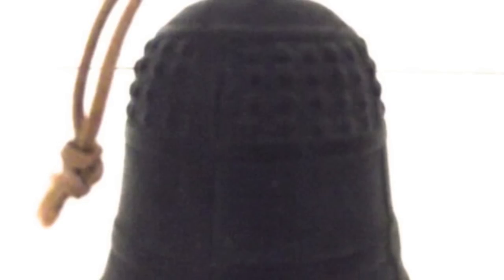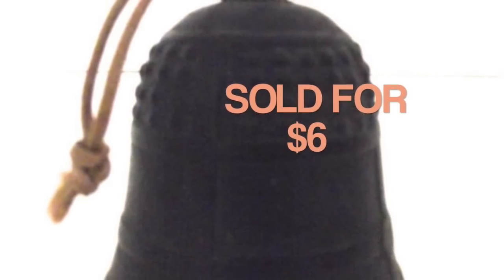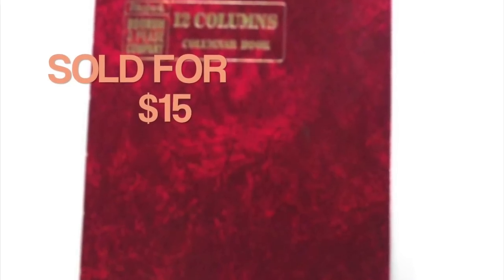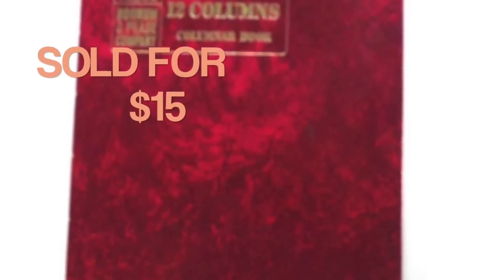This is a cool little bell that I sold for $6. It's something I picked up at an auction, and it's nothing too special. I kind of liked it because it was black, and you don't see that too often — you see a lot of ceramic bells, but black ones seem kind of uncommon. Here's another one of my international orders: this is a vintage ledger book which sold for $15, and it's something I picked up at a rummage sale.